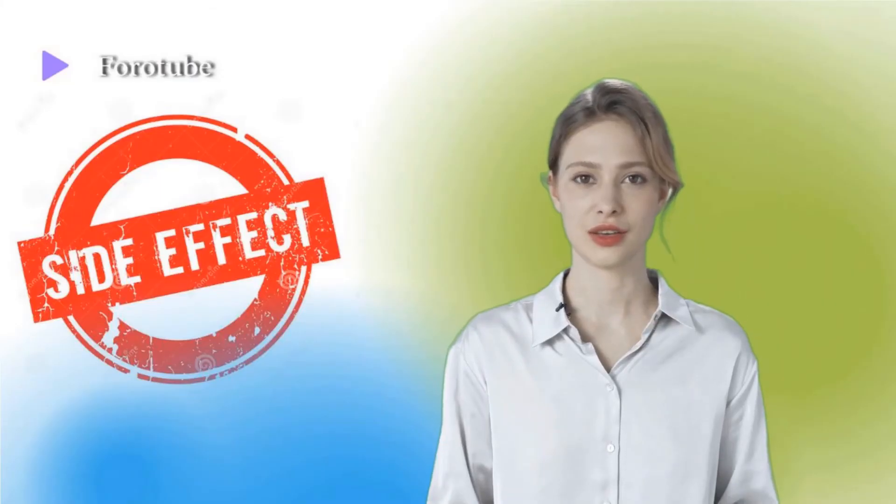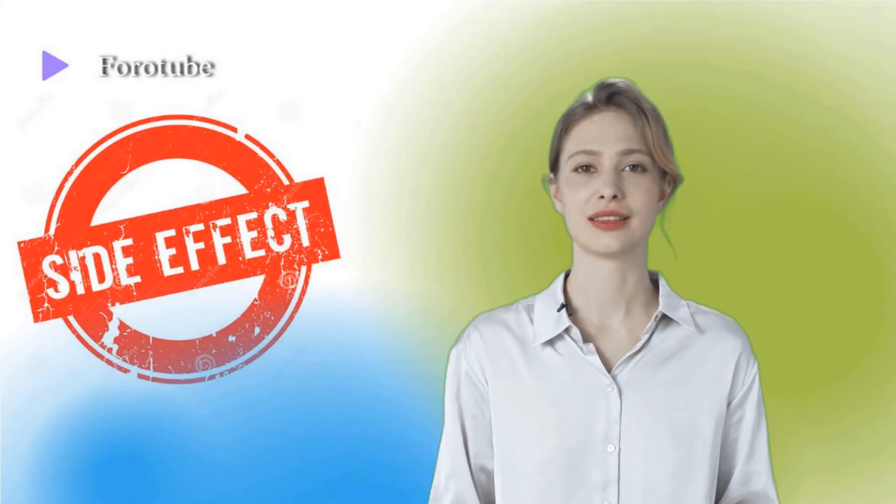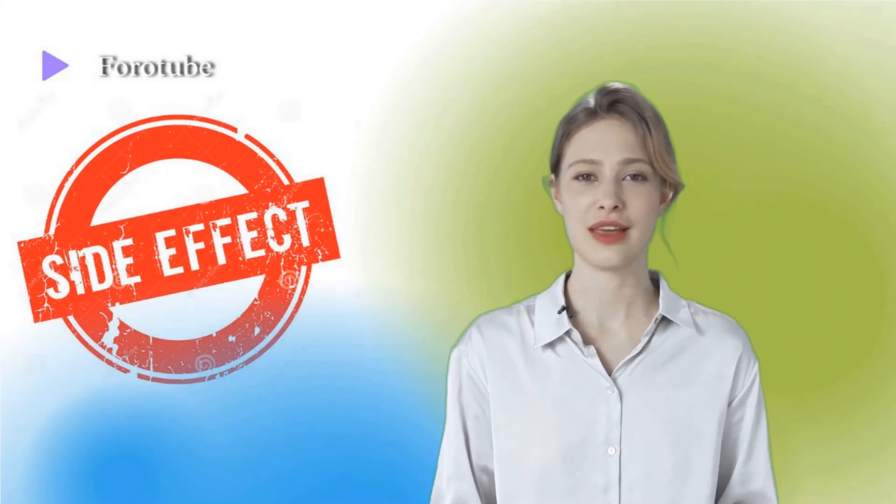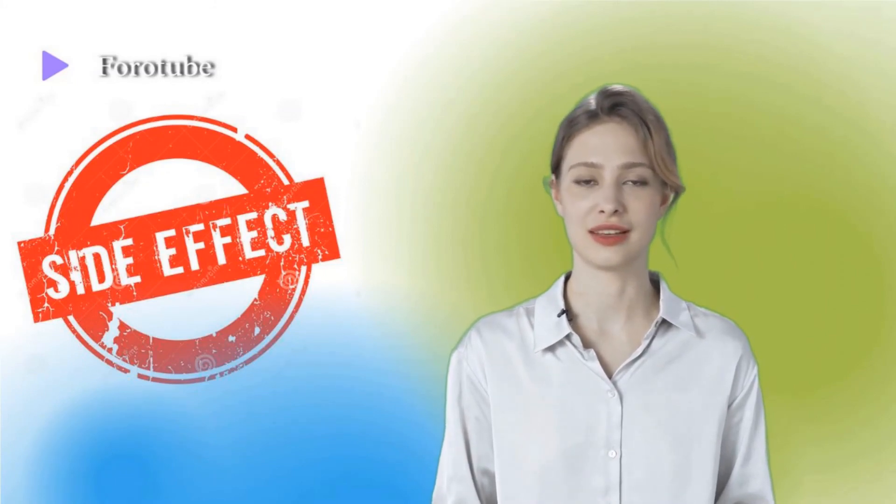Some people may experience side effects other than those listed. Consult your doctor if you notice any symptom that worries you while using this medication. Before using any medication, be sure to tell your doctor about any medical conditions or allergies you may have, the medications you use, and any other important facts about your health. Women should mention if they are pregnant or breastfeeding. These factors may influence how you should use this medicine.